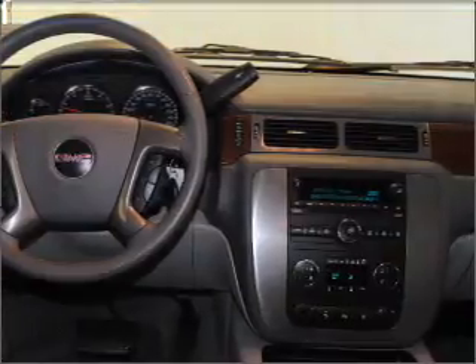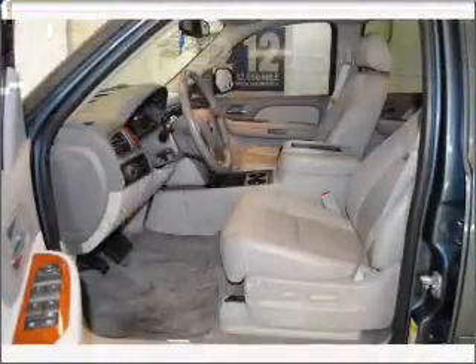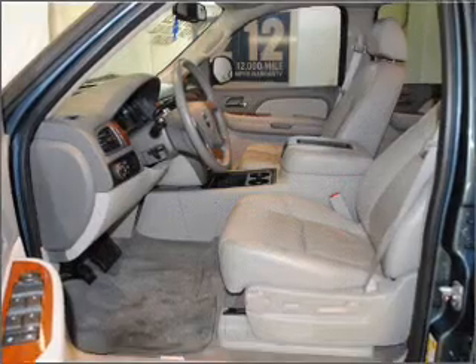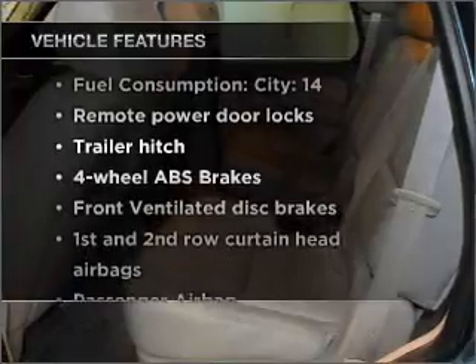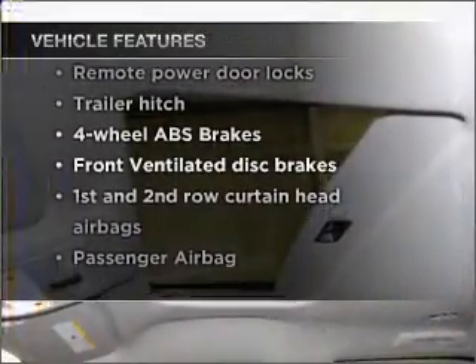Premium wheels give a more luxurious look. The anti-lock braking system will help deliver you safely to your destination. Let the outside in with a built-in sunroof. And with these notable features, you won't want to miss out on the opportunity to own this amazing vehicle.